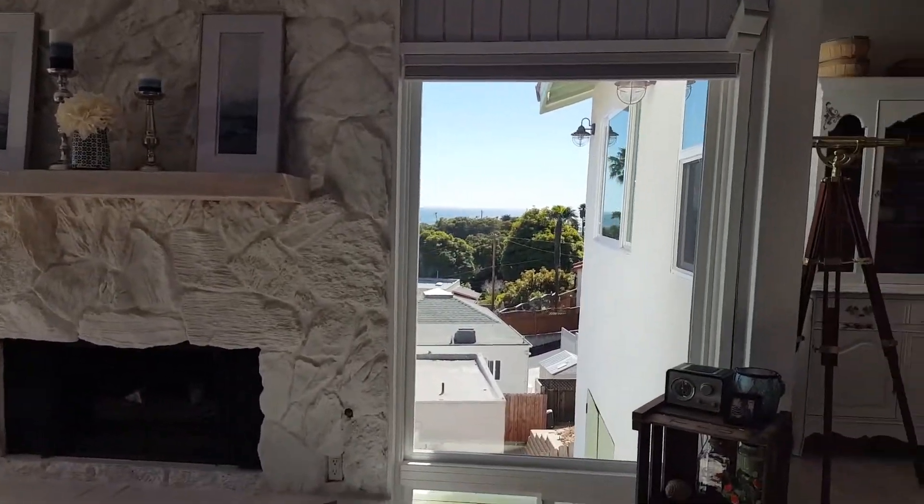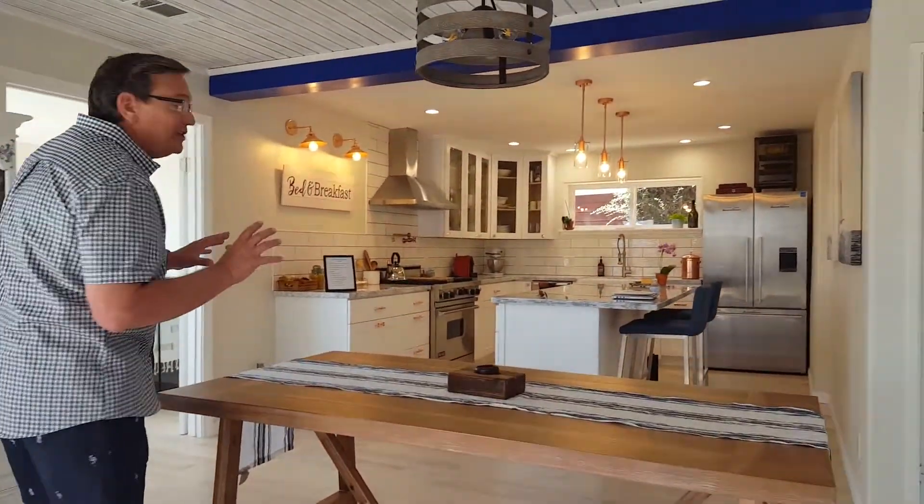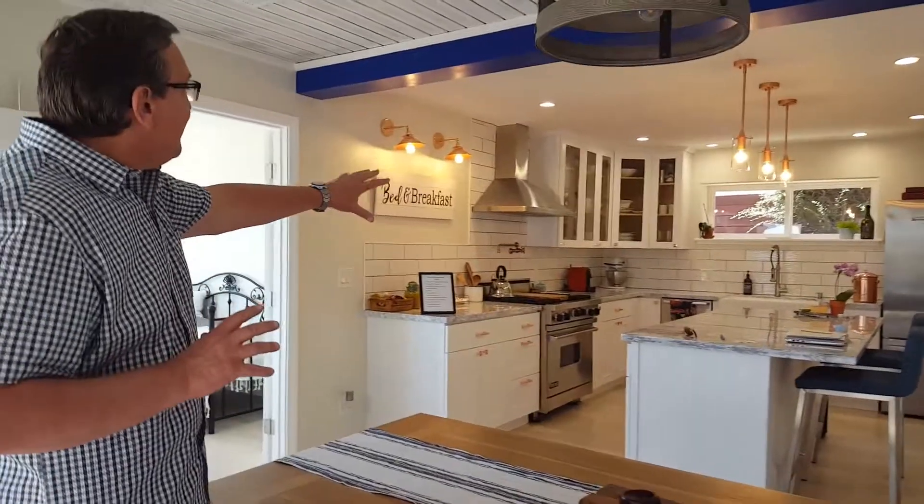As you make your way into the kitchen area, take a look at this. If you want to talk about upgrades, this kitchen has been done right. You can see beautiful countertops, cabinets, and a stainless steel appliance package as well.